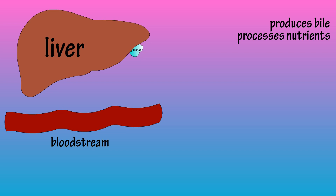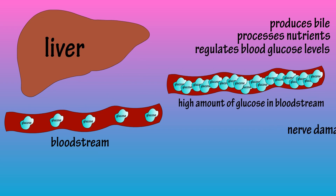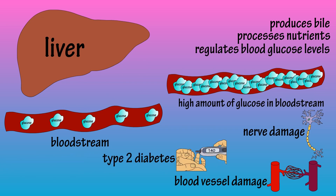Speaking of glucose, the liver regulates blood glucose levels, and high blood glucose levels can damage nerves and blood vessels or lead to type 2 diabetes.